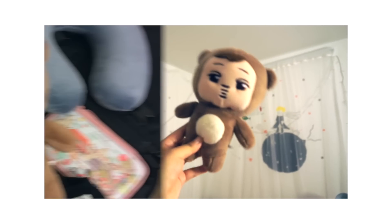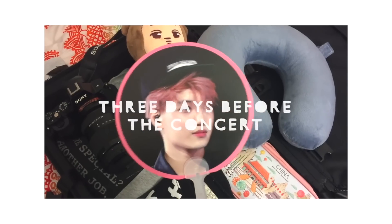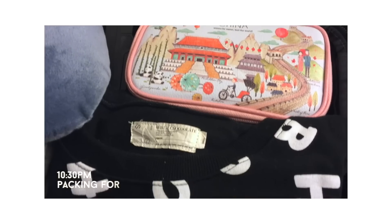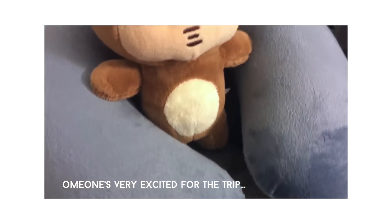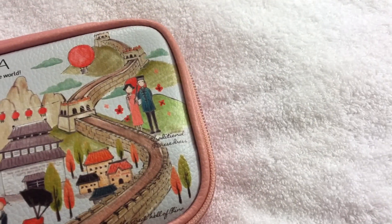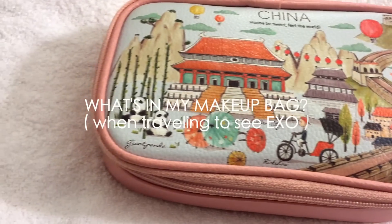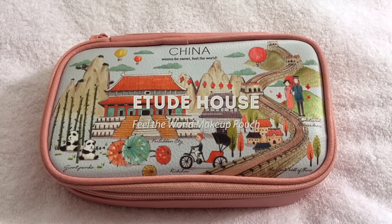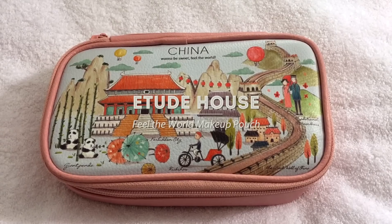Hi guys! If you watched my Seoul vlog from last week, you will have seen this makeup pouch in the video, and today I will be showing you what I brought inside that pouch. Just as a quick reminder, I was only in Seoul for two nights so I didn't need to bring that much stuff. This is a medium-sized pouch from Etude House's Feel the World series, and this one features China.